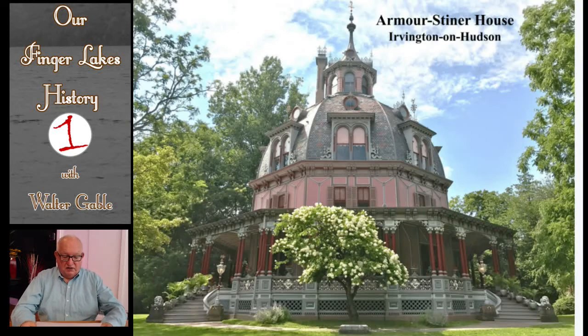Shown here is the Armoursteiner octagon house. It is one of the most visually unique homes in the entire world — it is the only known fully domed octagonal residence in the world. In 1872, Joseph Steiner, a prominent New York City tea merchant, purchased the much simpler house on the property, altered it by adding the basic features of an octagon house and then this dome. The house is open to the public.